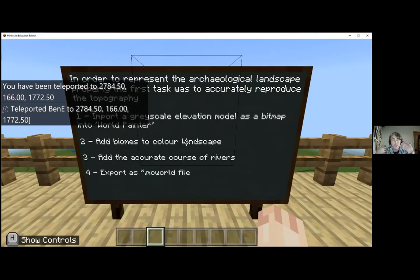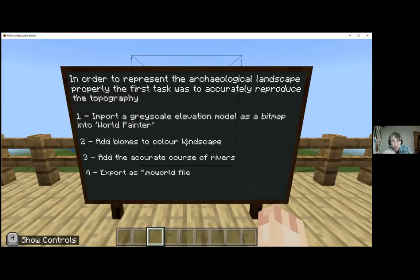In order to present the archaeological landscape properly, the first thing you have to do is accurately reproduce the topography - you have to make the valley. The way we did this was not to laboriously reconstruct the landscape by hand. We took actual satellite LiDAR data, actual contour data of the valley taken by the Environment Agency for flood mapping purposes, which comes as a one-metre resolution grayscale height map. This gets put into third-party software called World Painter, which can turn grayscale bitmaps into actual contour models in Minecraft - taking a digital terrain model from LiDAR and turning it into a Minecraft world.